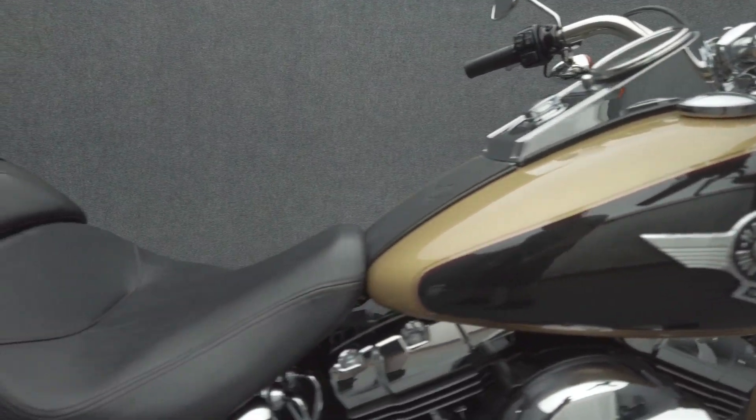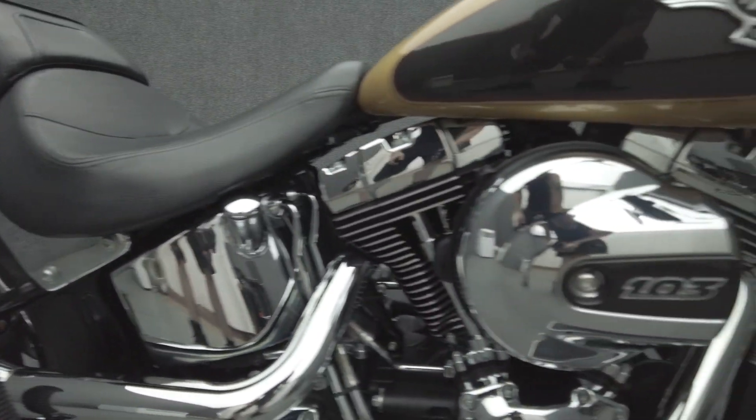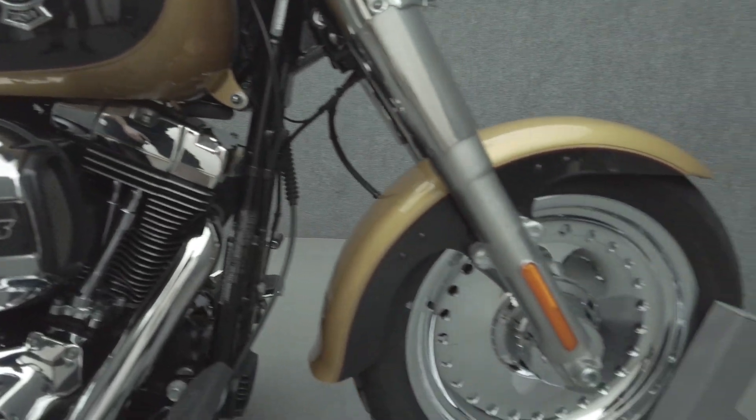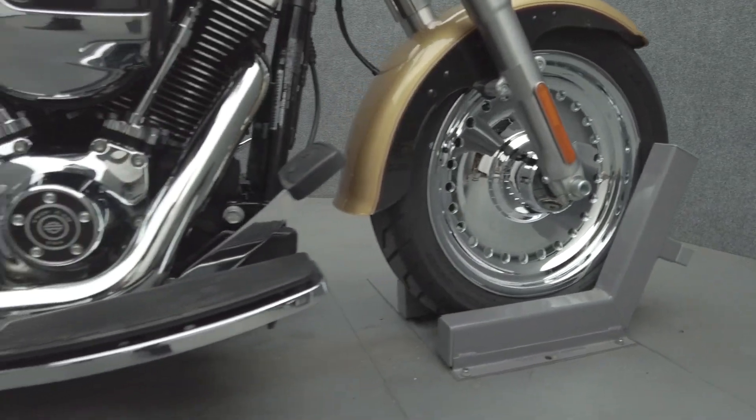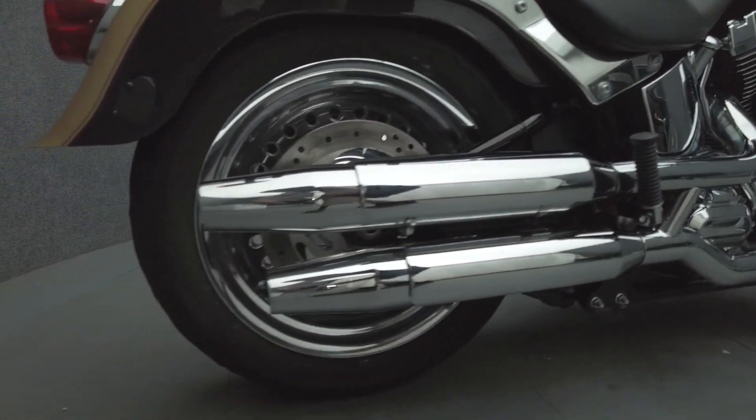The Fatboy has a bold profile and a potent performance to match, standing out in a uniquely Harley way. Powered by a 103 cubic inch V-twin motor, the Fatboy puts 101 foot-pounds of low-end torque through a 6-speed transmission. It weighs in at 705 pounds and has a 26.4 inch seat height.